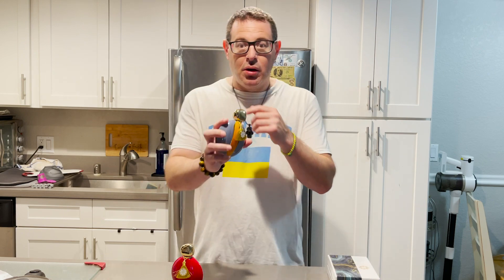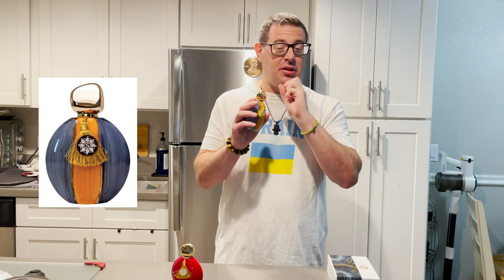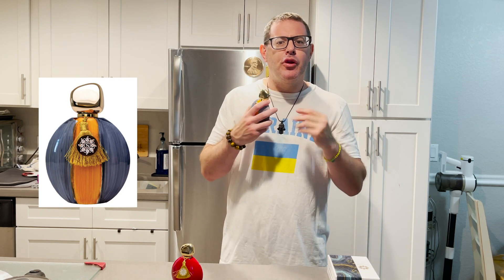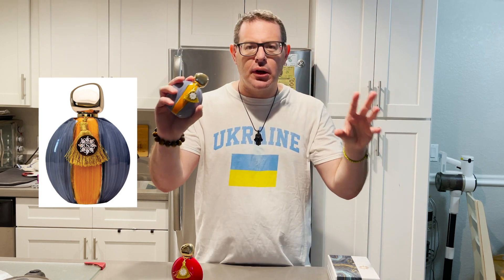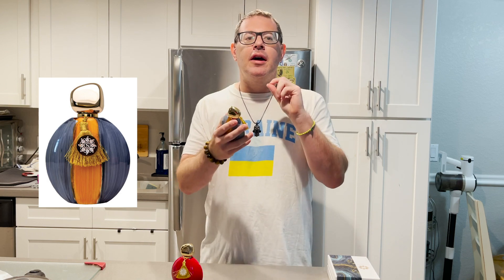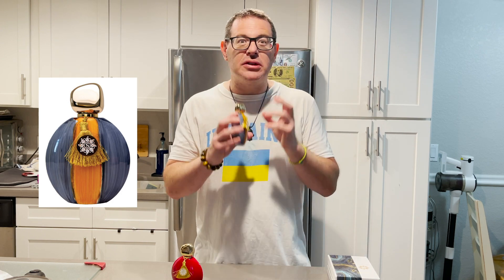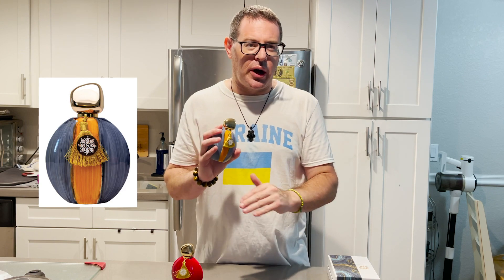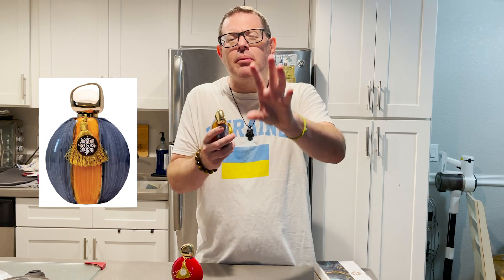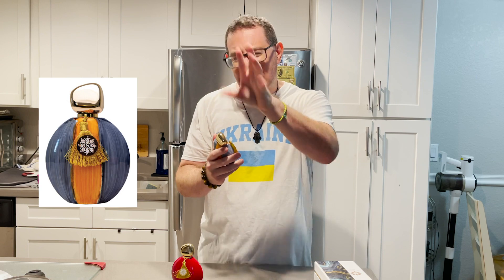For Treasure: I pick up some citrus notes in the opening, and as it dries down you get some floral nuances and definitely vetiver. It reminds me of an earthy type smell — not like soil exactly, but if you like earthy scents you'll enjoy this. Seasonally, I personally think fall, winter, and spring are best — summer might be a little heavy, even though it's not a heavy projecting fragrance.